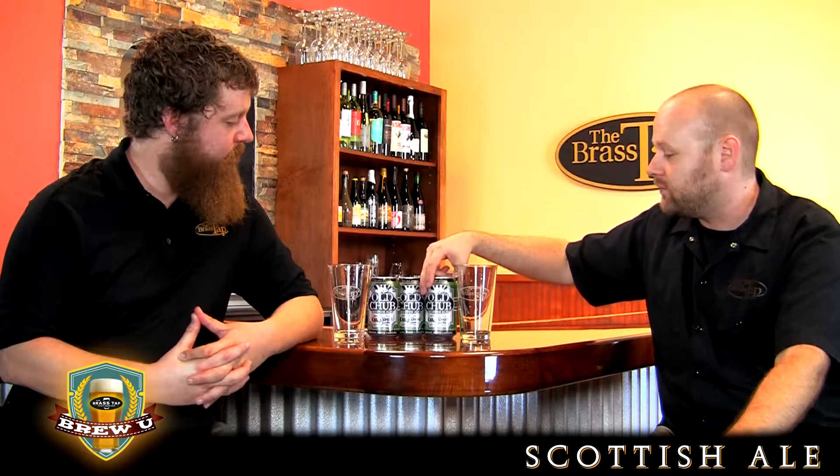The beer we're featuring today is Old Chubb from Oscar Blues Brewery and Tap Room. They're originally out of Longmont, Colorado, although now they have a second East Coast brewery in Brevard, North Carolina, just outside of Asheville. As you can see, this is a can — they were the first well-known craft brewery to ever put their beer in cans. I don't think they've ever put their beer in anything but a can, with the exception of some aluminum pint bottles for special releases.